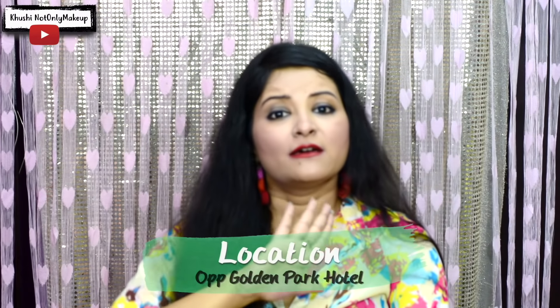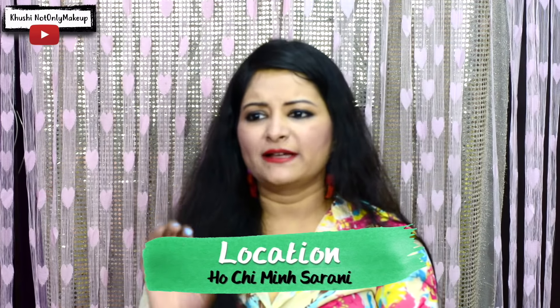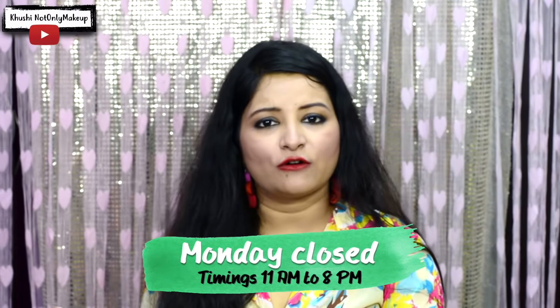Metro Plaza is full of surprises. You can buy bridal jewelry, guest jewelry, junk jewelry, accessories, makeup, clothing, shoes, bags, and electronics. They have so much to offer. The Metro Plaza second floor is very affordable and has a lot of variety in comparison to the first floor and the ground floor. I feel on the second floor 70% of the shops are shoe shops, and I even got my bridal shoes from Metro Plaza.